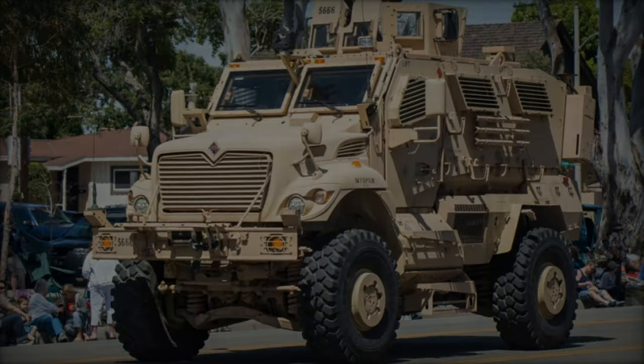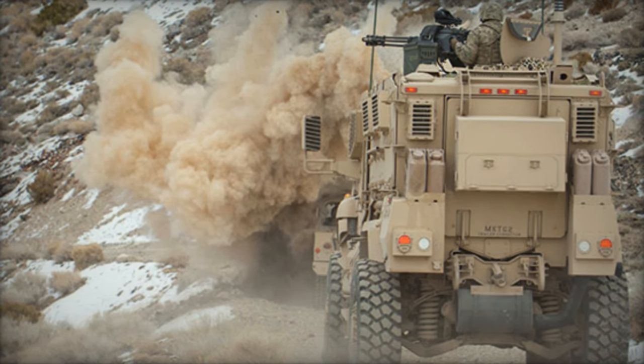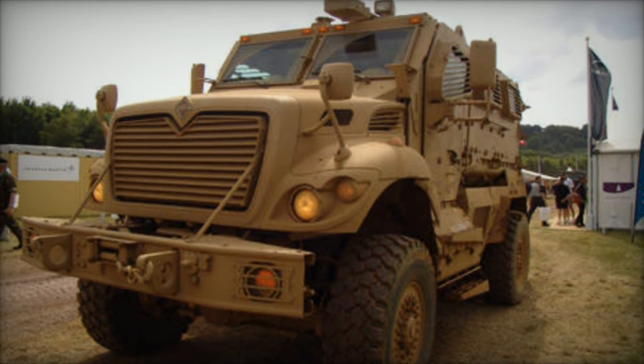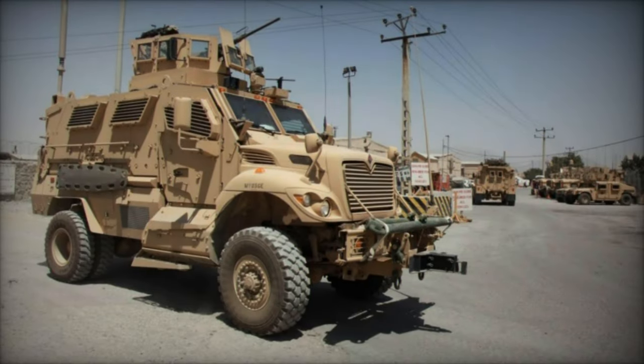The Navistar International Max Pro excels across a spectrum of military missions, ranging from convoy protection and reconnaissance to urban combat and peacekeeping operations. Its superior protection, coupled with advanced firepower and situational awareness capabilities, makes it an indispensable asset for military forces worldwide.